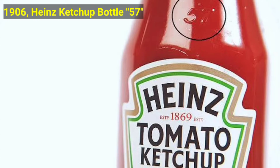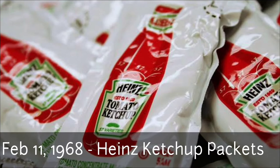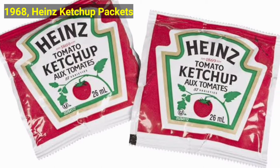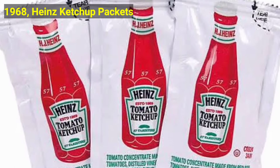Later on, on February 11, 1968, Heinz ketchup packets were invented. The Heinz ketchup packet has arrived. Designed to sell even more ketchup, these portable ketchup packets started appearing everywhere in America. Easy for kids to open and eat.